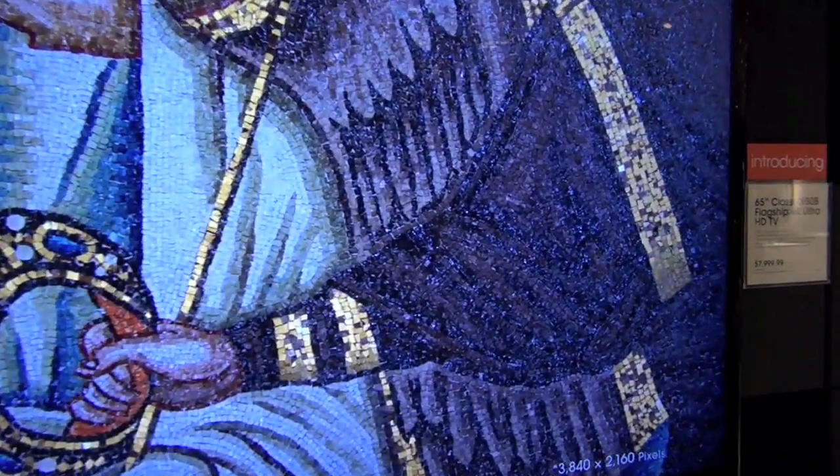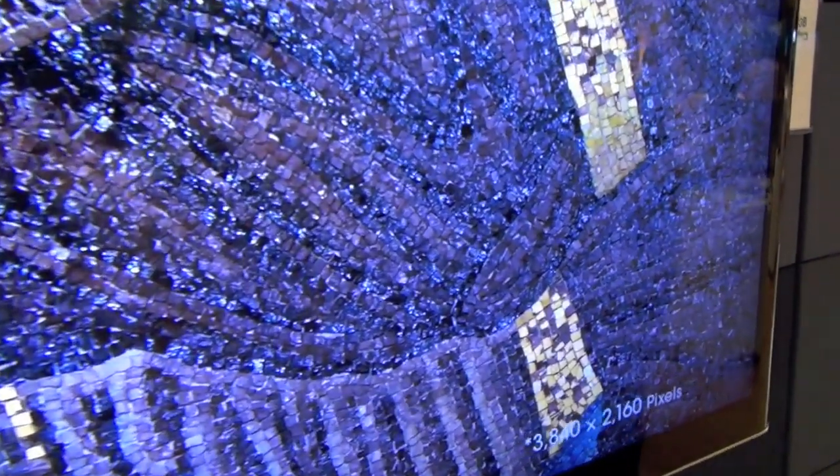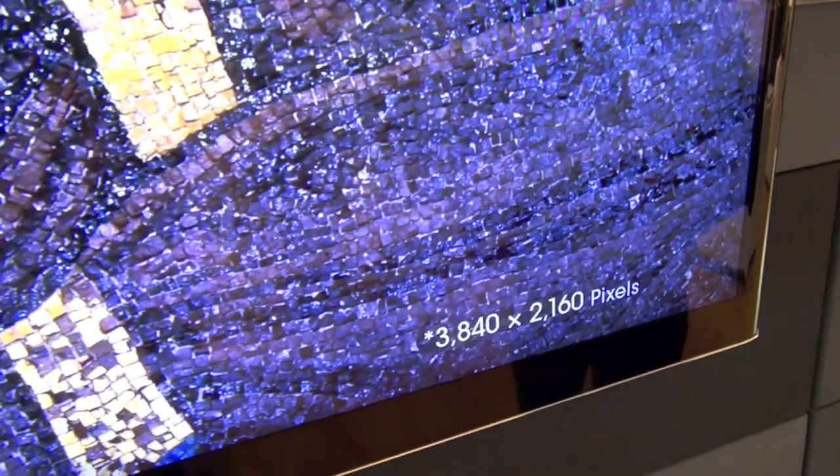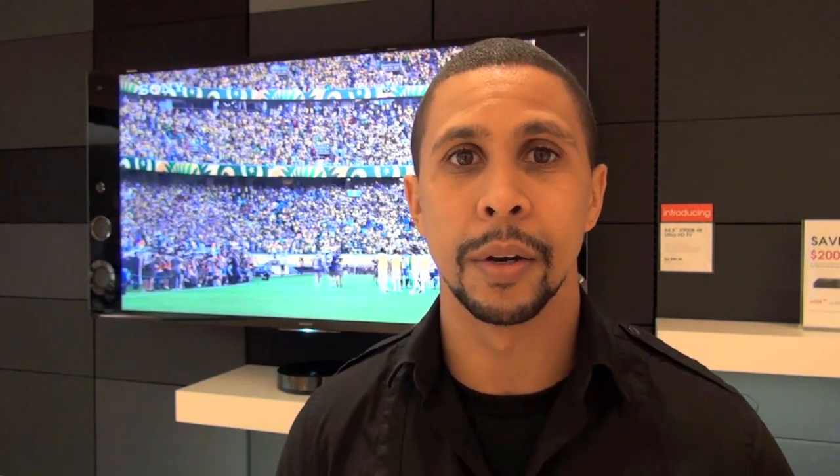The last one we have on display is our X950B — this is our ultra, flagship 4K. The technology is a little different on this one. It's a full array panel, so you have more control of lighting on the LEDs in the back to give you that crystal clear look and feel. It also uses Triluminous Display technology. As far as content, Sony has the most content out of all other manufacturers — over 200 titles in movies and shows that you can watch at home in pure 4K format, filmed in 4K.